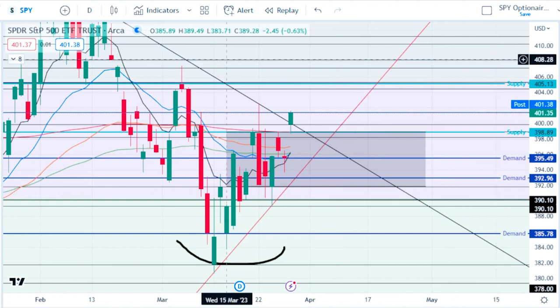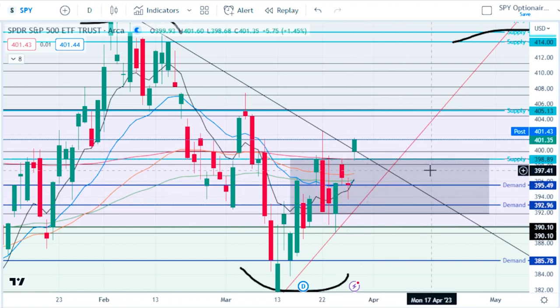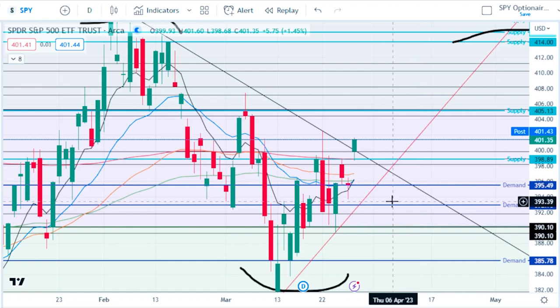The biggest thing I'm seeing is that we broke out of the triangle finally, which leaves upside potential. We have an 8 crossover again, and we finally turned the 200 EMA potentially into support here at 399. We also broke out of this consolidation channel, and we turned this 395.8 supply into a 395.6 demand — very bullish.